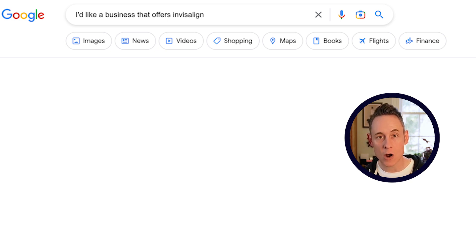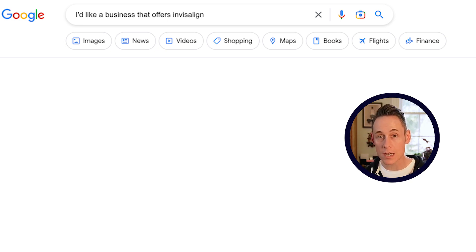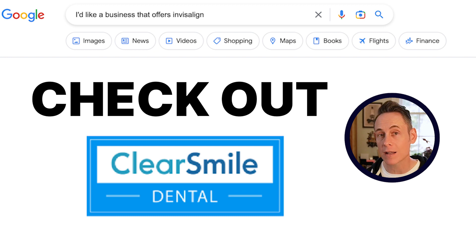And honestly it makes sense. When I'm asking Google for a business that offers Invisalign, Google says: well, you should check out Clear Smile Dental because that's all they do — they're specialized in Invisalign. So you've seen the strategy in action. Now, how can you do this for your own business?